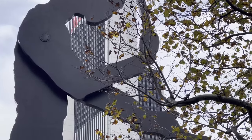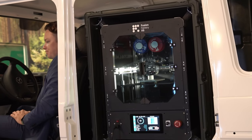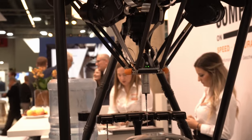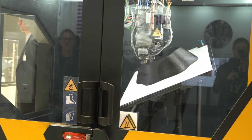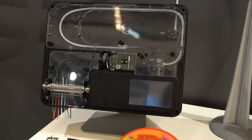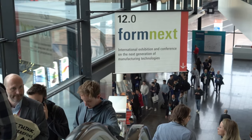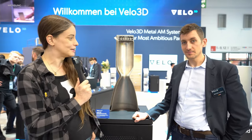Einen wunderschönen guten Tag. Ich bin jetzt hier mit Michael Harisch von Velo3D und er war so nett, uns ein bisschen zu erklären, was Velo3D macht und was die hier alles ausstellen. Guten Morgen, danke, dass du vorbeigekommen bist.